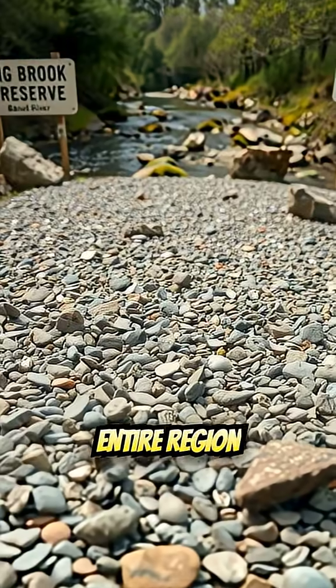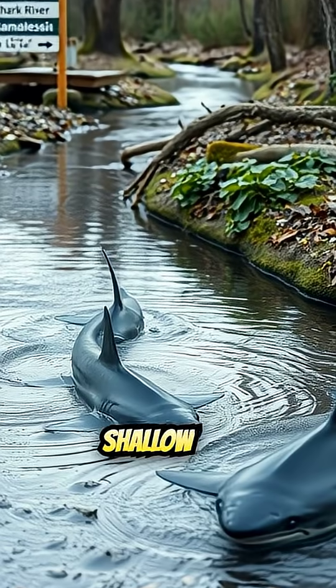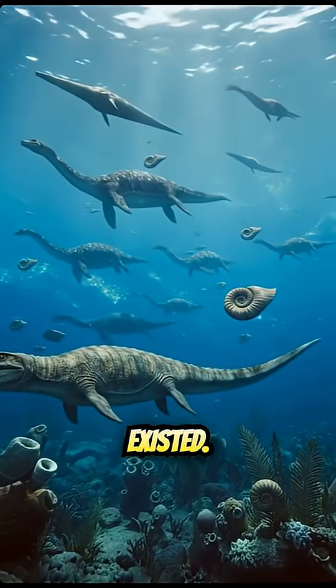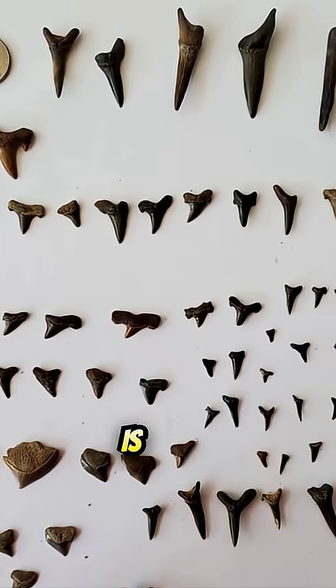This is proof that the entire region was once a warm, shallow sea swarming with ancient sharks — long before New Jersey ever existed. The reason they're here is simple geology.